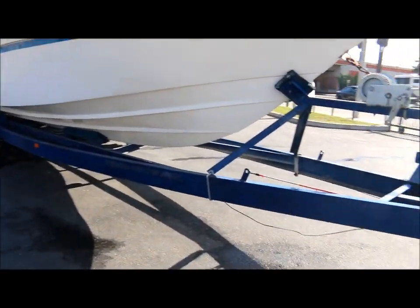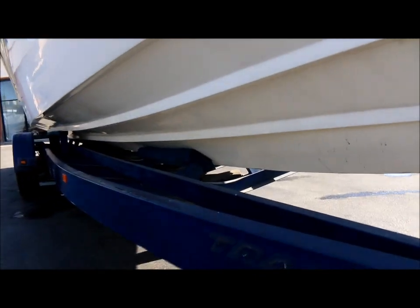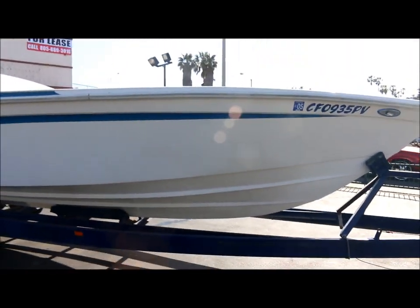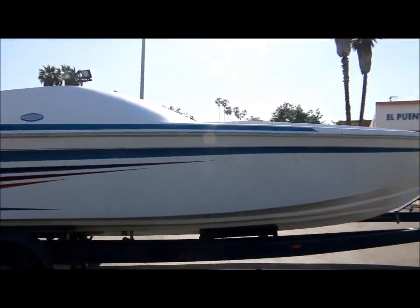The three axle trailer is included with the boat. The hull is nice and clean on it. It's got a big 502 V8 Cruiser engine in it and it's also got a Pro Charger on it.